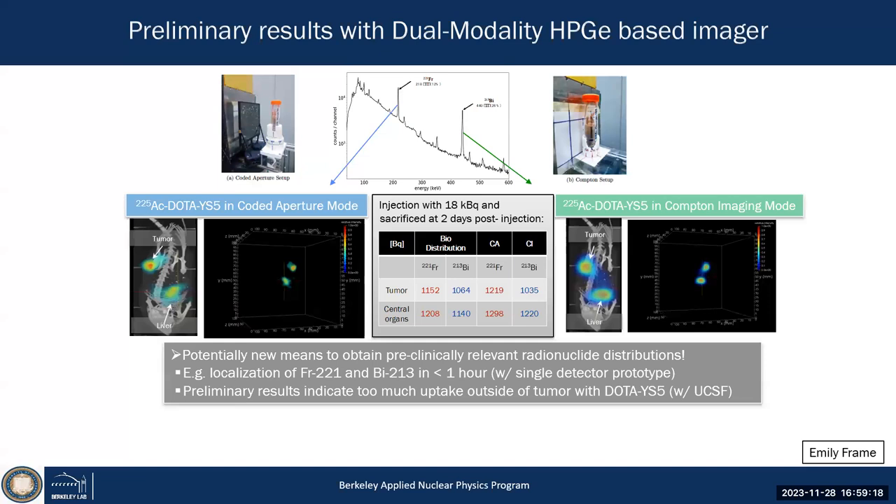That's the first time quantitative reconstruction was possible in near field with these imaging modalities using germanium detectors — quite intriguing. Within just a few minutes, you could already see that there was too much uptake in normal tissue, which is really relevant in the development of radiopharmaceuticals.